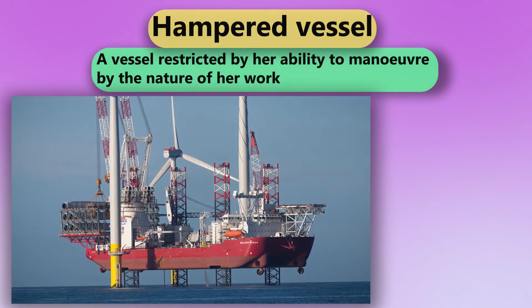Hampered Vessel. A vessel restricted by her ability to maneuver by the nature of her work.